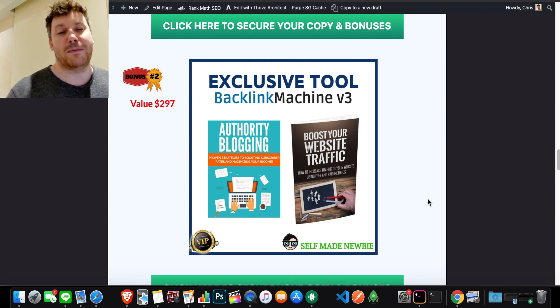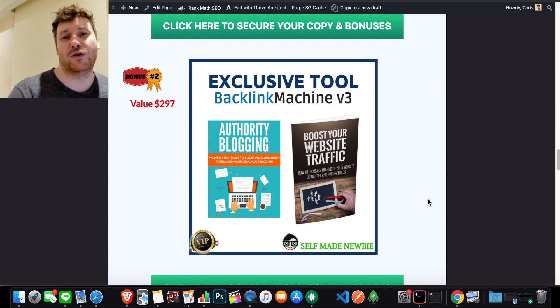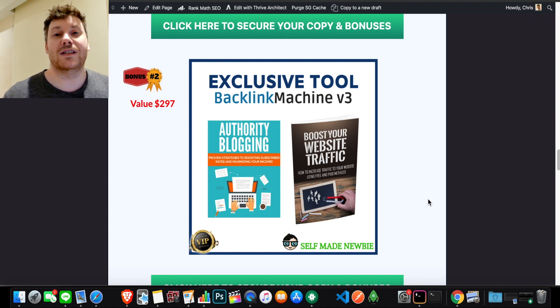Bonus number two is Authority Blogging and Boost Your Website Traffic. Authority Blogging is probably one of the biggest milestones people have trouble getting over. It's going to teach you how to write the best content so you're utilizing Backlink Machine to the best of its ability. You can't just have backlinks without good content — they should work together. Good SEO involves backlinks AND good content, with good use of keywords and understanding how to write content that ranks consistently with low competition keywords.